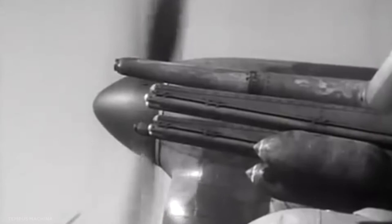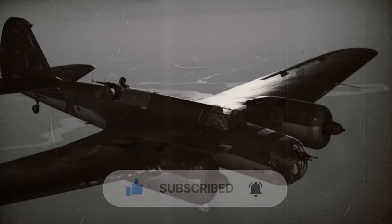Before we begin, don't forget to subscribe to our channel and press the bell icon to receive the latest notifications from War Secrets. Now let's begin.